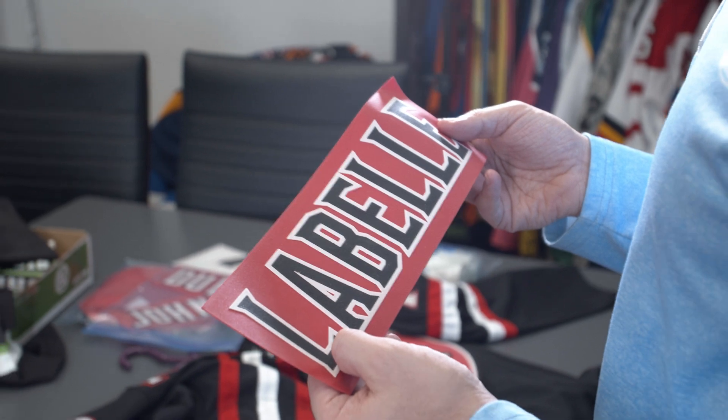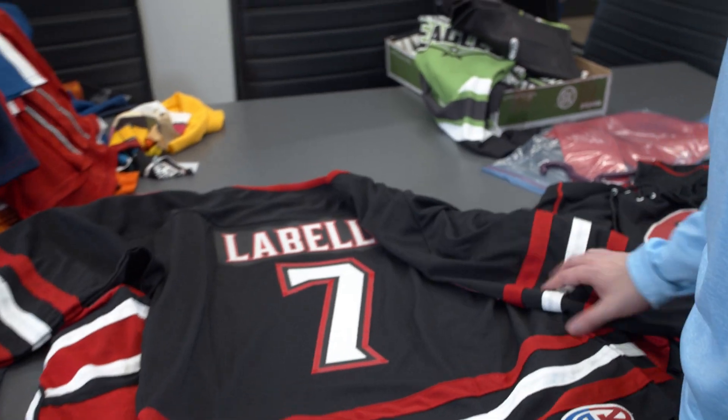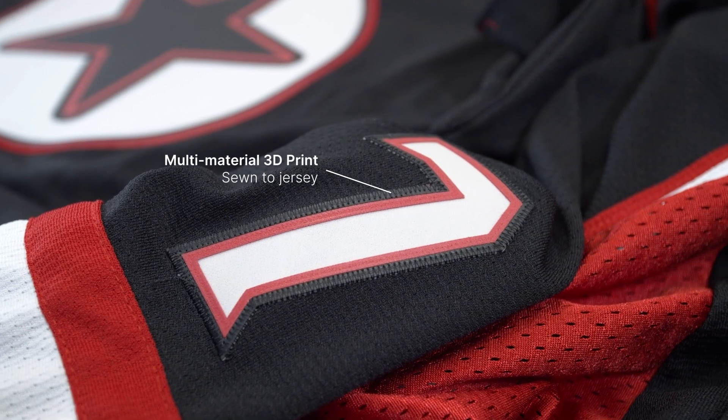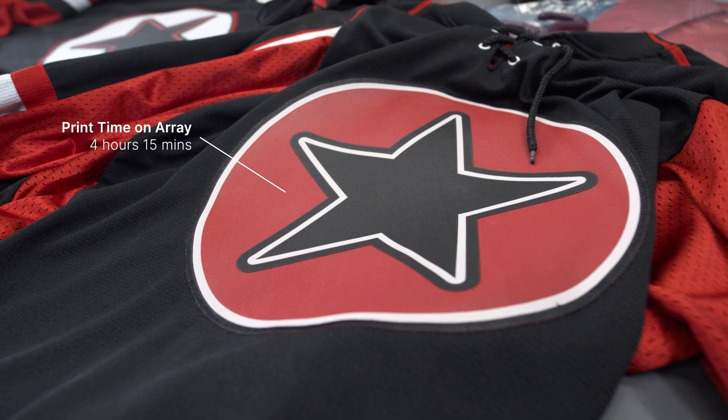With the filament and material in 3D printing, it allows us to customize things way easier. It also allows us to handle individual orders — such as a custom number, a custom name, or even a custom logo — and do smaller batches more easily.